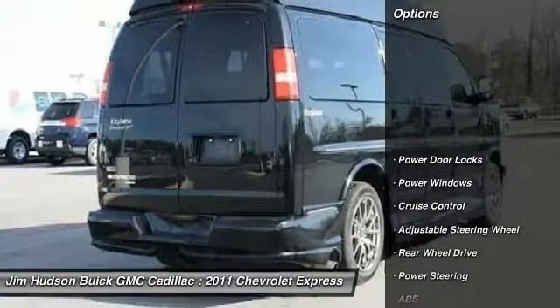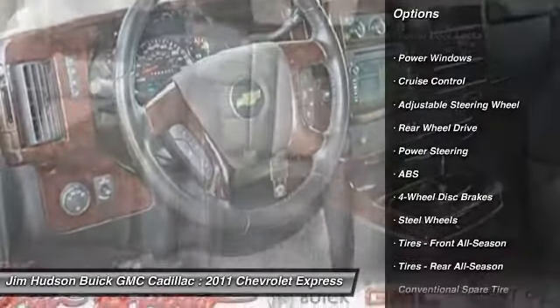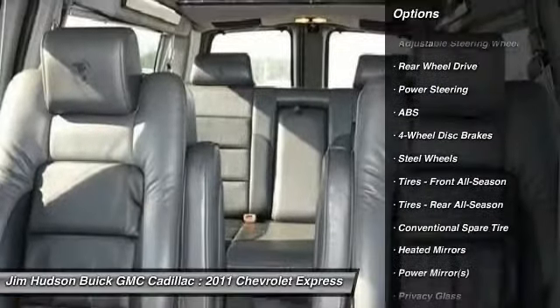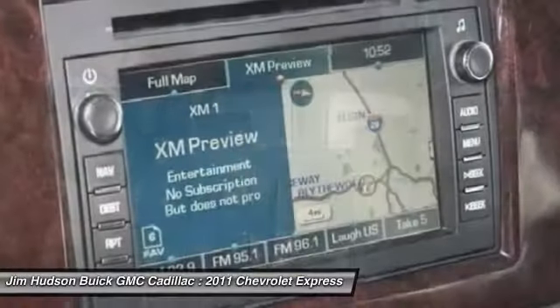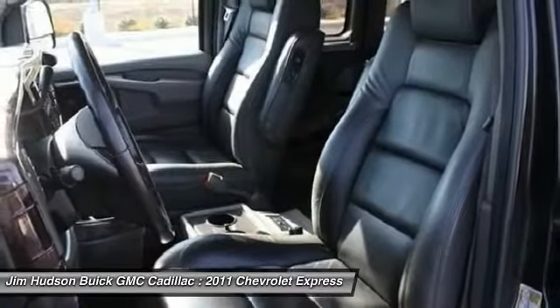Here are some of this vehicle's great options: stability control, traction control, remote engine start, anti-lock braking system, air conditioning, power steering, adjustable steering wheel, driver airbag, four-wheel disc brakes, and keyless entry.